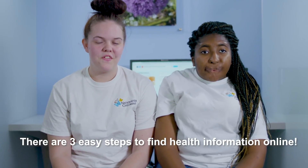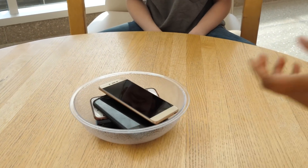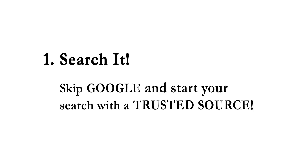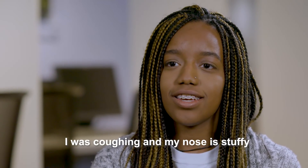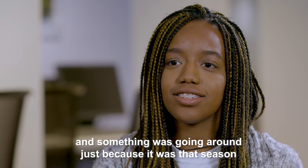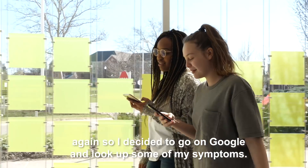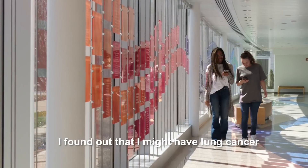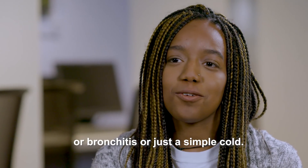There are three easy steps to find health information online. I was coughing and my nose was stuffy and something was going around — it was just that season. So I decided to go on Google and look up some of my symptoms. I found out that I might have lung cancer, or bronchitis, or just a simple cold.